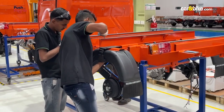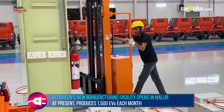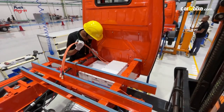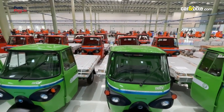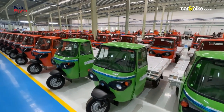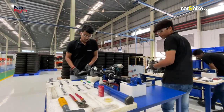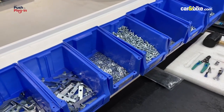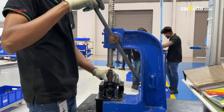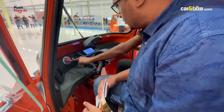Altigreen recently moved to Malur, around 35 kilometers from its R&D center in Bengaluru, Karnataka. It has a yearly production capacity of 55,000 units, which translates to around 4,500 units a month or approximately 130 to 150 units per day. Because most of its electric three-wheelers are assembled manually, Altigreen will soon migrate to a semi-automated setup to increase production. The purpose of our visit was to understand how the electric three-wheeler is built.